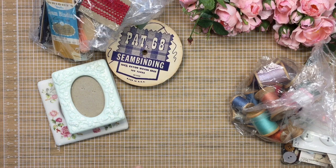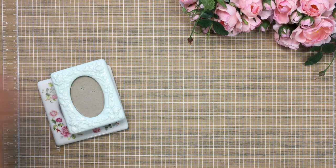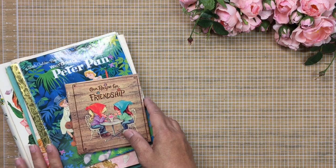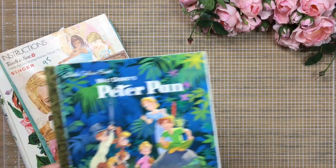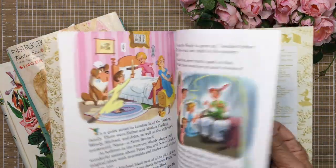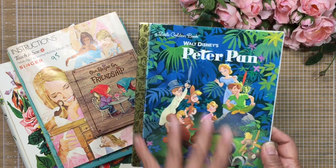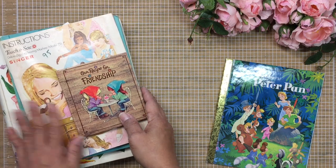Now I'm going to show you the books I found. The first book was not a vintage book but rather a Golden Book — it's Peter Pan and it looks brand new. I love anything Disney so this was a great addition to my Golden Books collection. I do have a Peter Pan book but this would make for a great junk journal.